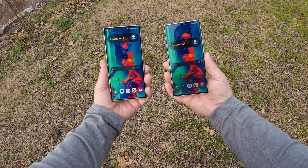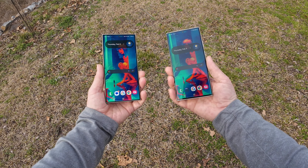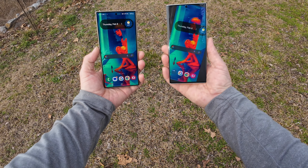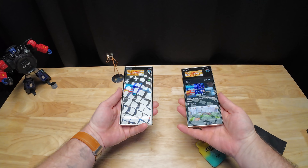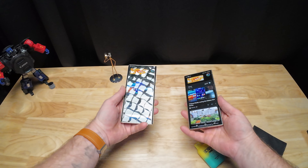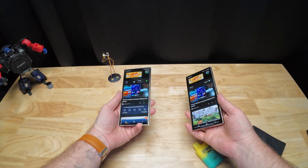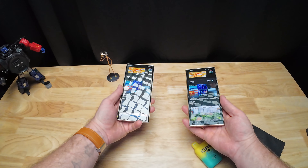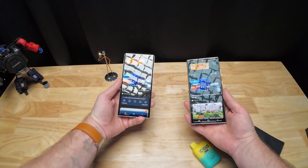They claim it's four times more scratch resistant, and that's cool and all, but really just look how well this thing does in direct sunlight. You will have no issues with reflections whether you're indoors or out. Look at the difference under the studio light between this and the S23 Ultra — it's truly incredible. Usually I have a pretty tough time filming any phone with the reflections, but this one has been significantly easier.